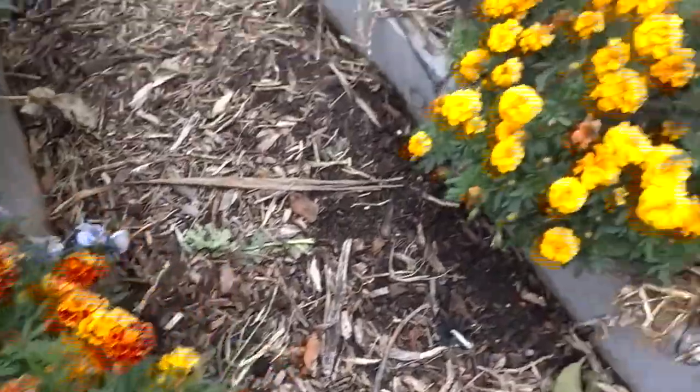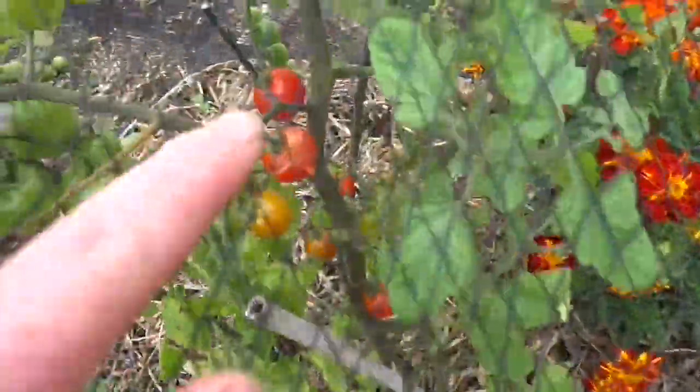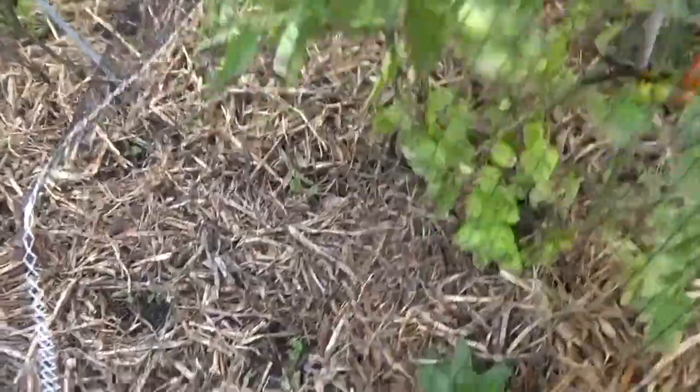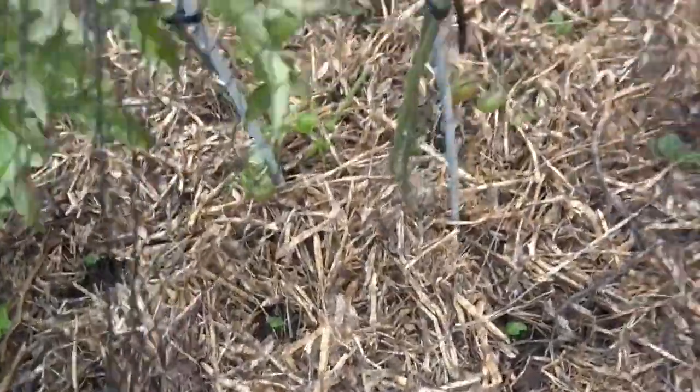We've got lots of marigolds interplanted. Our tomatoes are slowly coming out — we're still getting some ripening but we've got some splitting because of all the rain. Down here I've got a whole lot of purple sprouting broccoli that I'm really looking forward to. They are a little bit small for this time of year so we'll see if we get any over winter — it might end up being spring into early summer that they come.